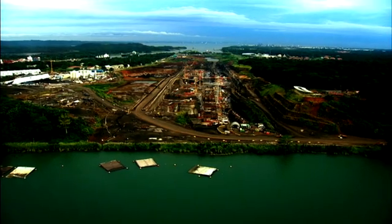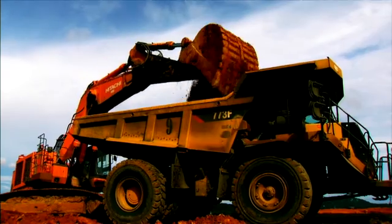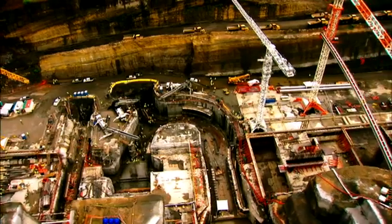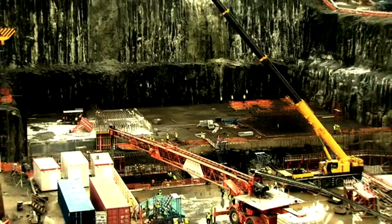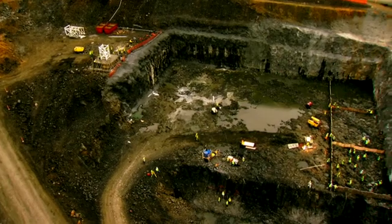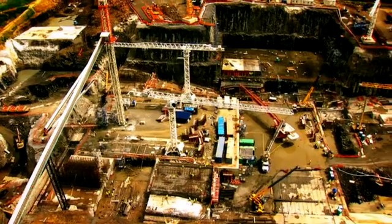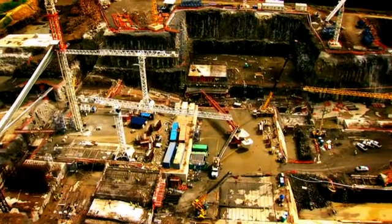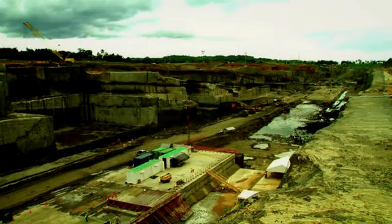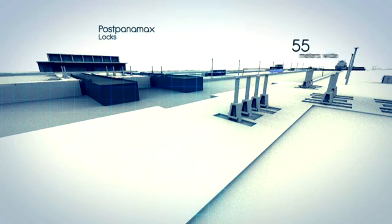While the construction moves forward, the magnitude of the future locks is already noticeable. Heavy equipment and workers become small facing the dimensions of the lock gates. They will weigh up to 3,700 tons each. Once built, this is where the 55-meter-wide locks will be.